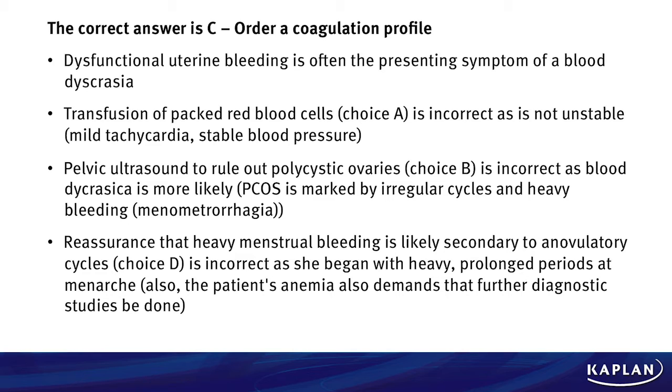A pelvic ultrasound to rule out polycystic ovaries, choice B, is incorrect because a blood or bleeding disorder is most likely. Remember, polycystic ovarian syndrome is marked by irregular cycles and heavy bleeding — this patient has regular cycles. Reassurance that heavy menstrual bleeding is likely secondary to anovulatory cycles, choice D, is also incorrect because she began with heavy, prolonged bleeding at menarche. The patient is also anemic, which demands further diagnostic studies.